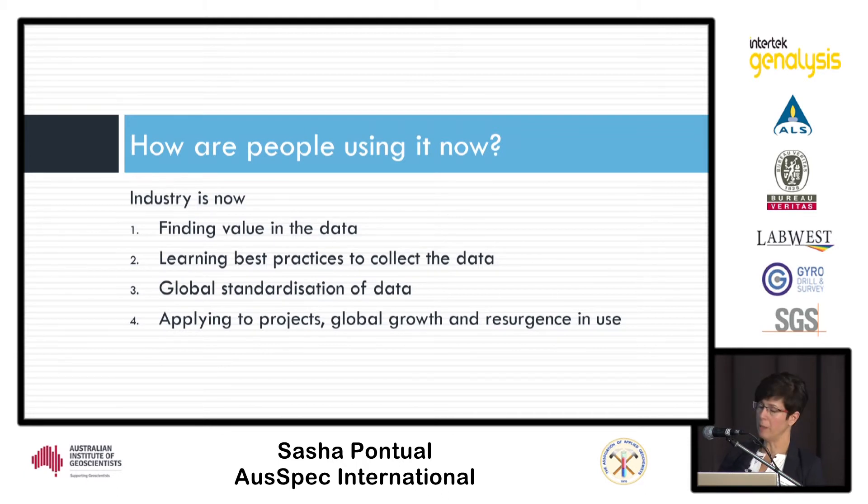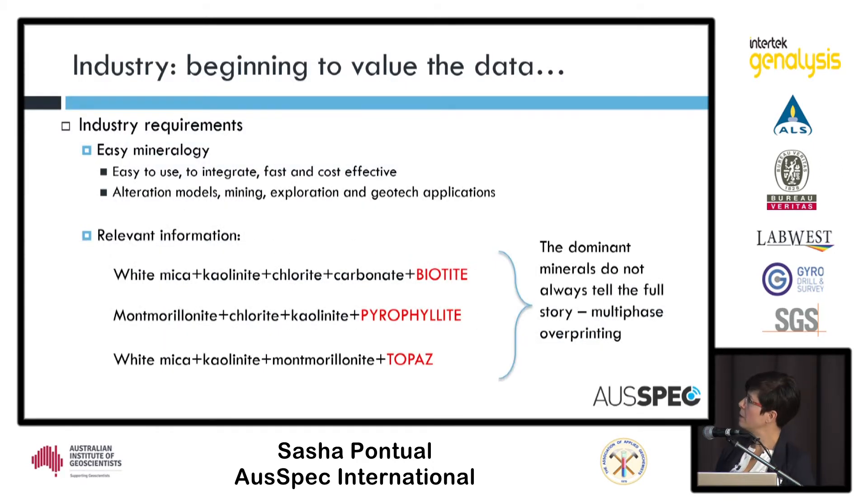People are now starting to really appreciate the value in the data and the mineral information they can get, and starting to learn those best practices. There is global standardization of the data — spectral mineralogy data is going into databases and being used more widely. We're now satisfying those requirements of easy mineralogy. What we're producing now is information down to quite a fine detailed level, especially with better quality spectra — detecting minerals that may have been missed in the past. The dominant mineral does not always tell you the full story; you need to get down to those subtle responses, especially in porphyry systems when looking at overprinting history.